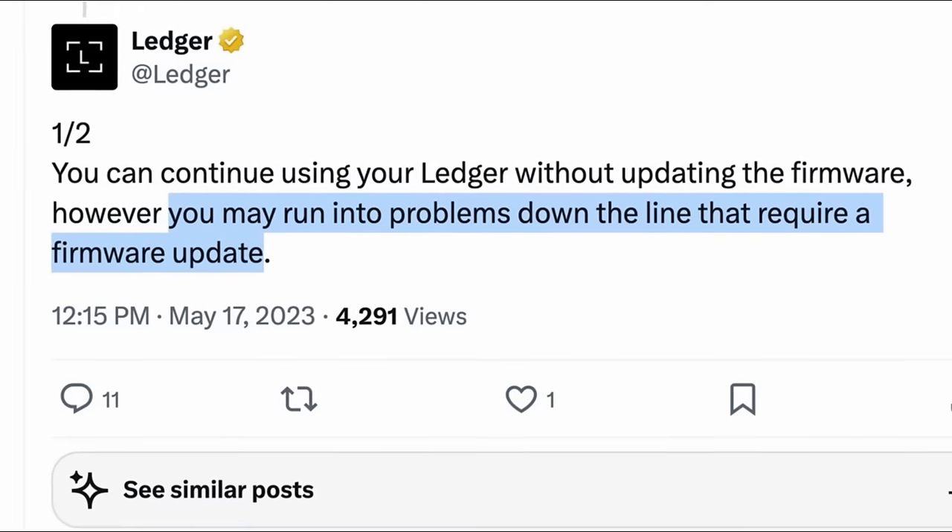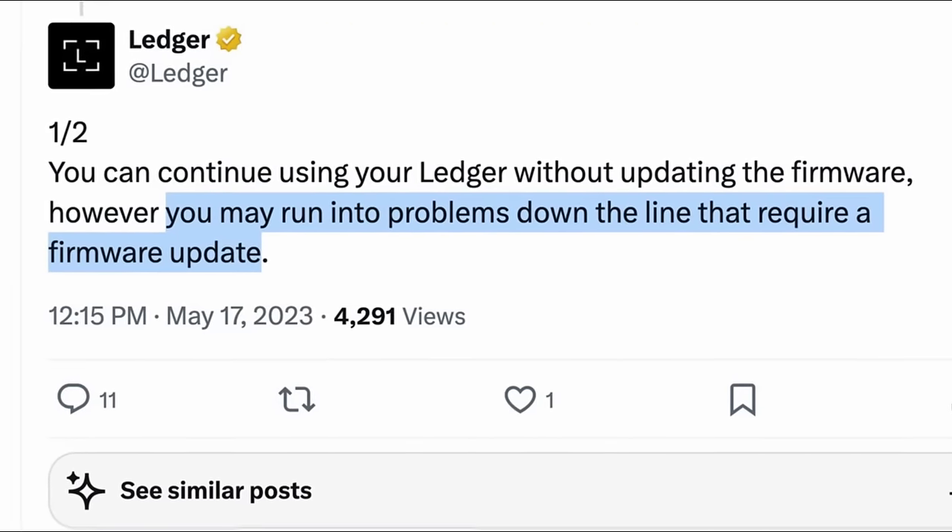The only exception is the Ledger Nano S, which they stopped supporting back in 2021. So if you're using the Ledger Nano X or the Ledger Nano S Plus with the most current firmware, it does have Ledger Recover built in. You might wonder: what if I just don't update my firmware? Well, this is definitely an option, however you may run into issues down the line and eventually you're going to have to update it — there's not really any way around this. That said, maybe this alone isn't enough to make you reconsider using Ledger products, and maybe you actually welcome the Ledger Recover service because there is a market for it. However, Ledger Recover isn't the only concern I have.